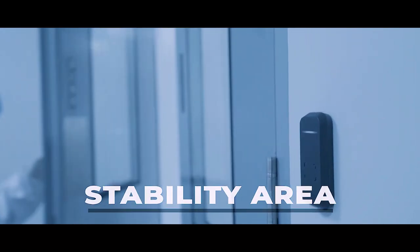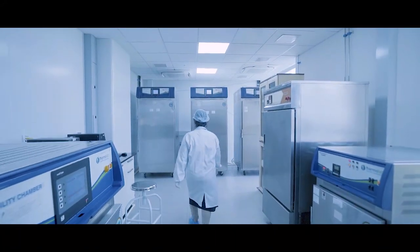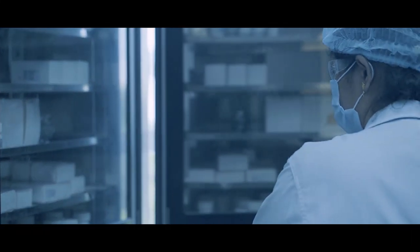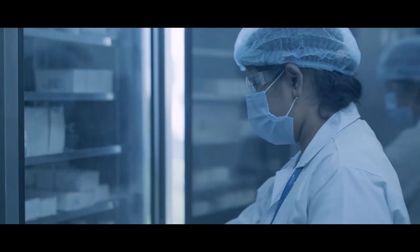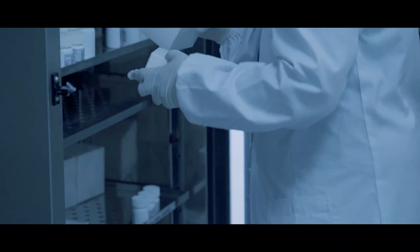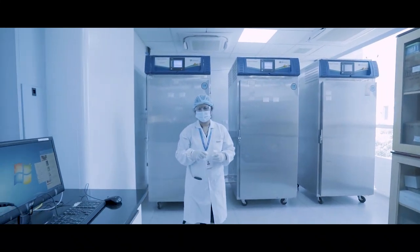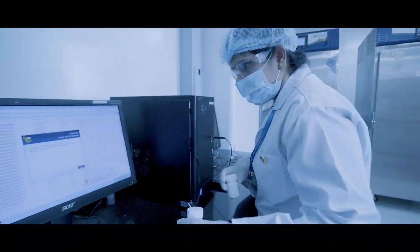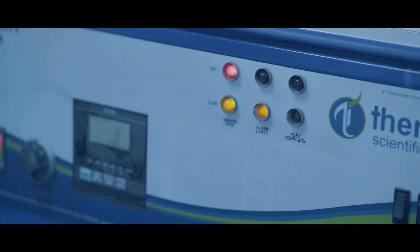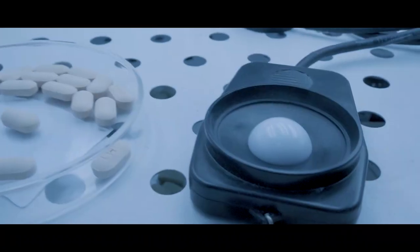Stability chambers are under constant operation to facilitate global regulatory requirements for formulation development. The facility houses four stability chambers, which operate at standardized ICH stability zone conditions, including Zone 4B assessment. The facility also houses a stability chamber to evaluate photostability needs to meet formulation development regulations and force degradation requirements set during analytical method validations.